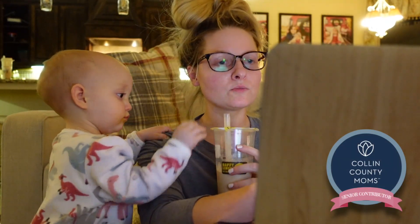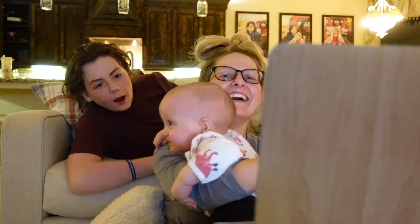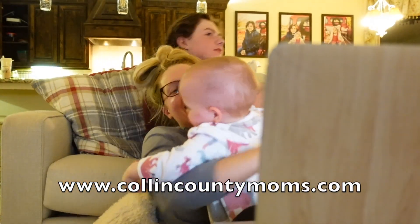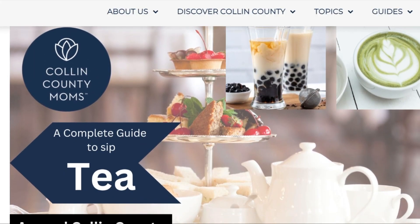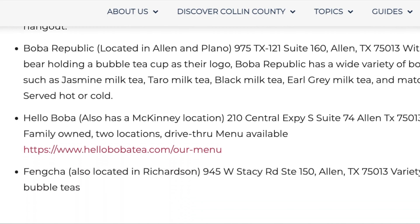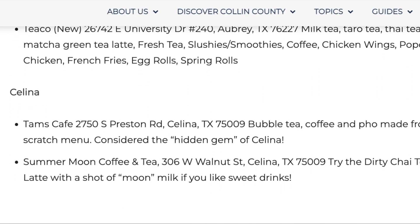Thank you so much for taking the time to watch my video blog on how to experience sipping tea throughout Collin County. There are so many tea experiences that I'm thrilled to share, representing each city in such a unique way. Check out my list on CollinCountyMoms.com — there is an extensive list of ways to experience tea throughout Collin County. You'll never get bored sipping tea, so go ahead and check it out on CollinCountyMoms.com.